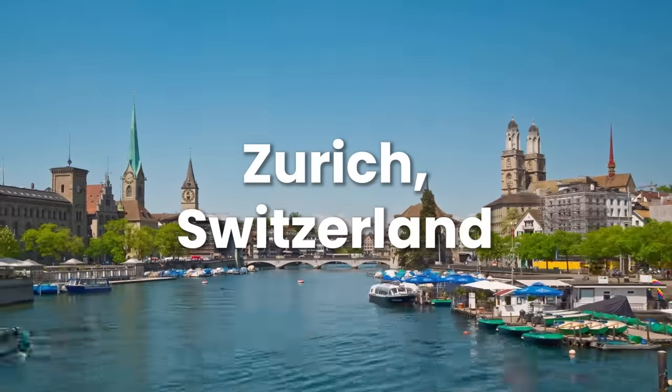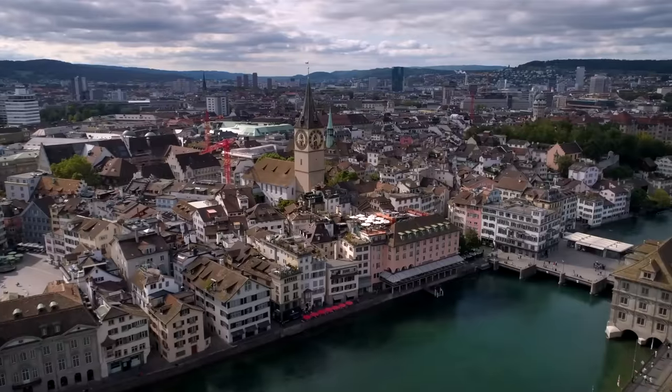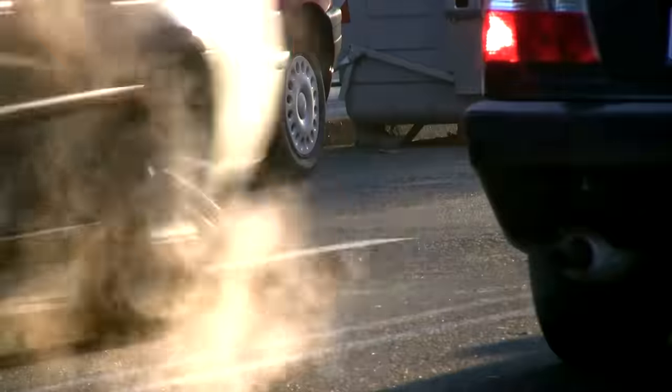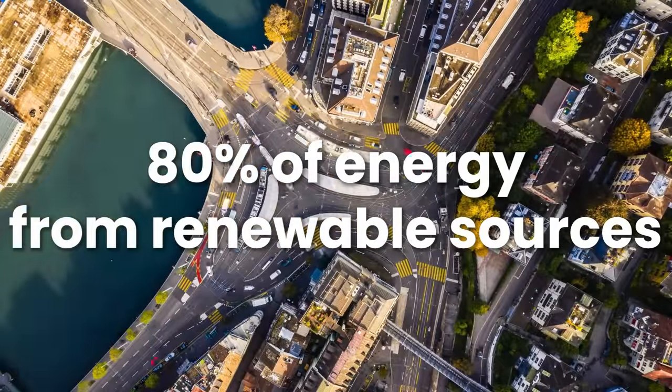Zurich, Switzerland has also taken strong measures to reduce its carbon footprint and focus on energy efficiency. The city has introduced tight restrictions on its carbon emissions, and as a result, 80% of the energy utilised by the city comes from renewable sources.